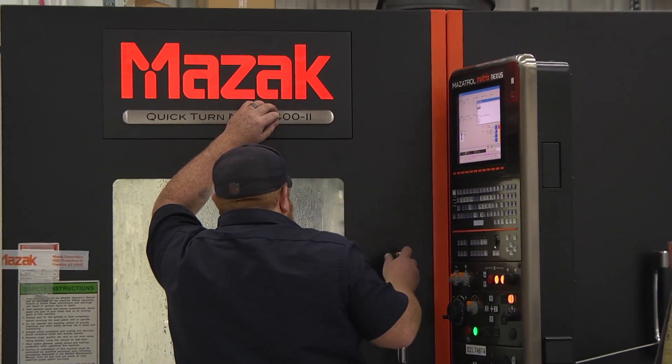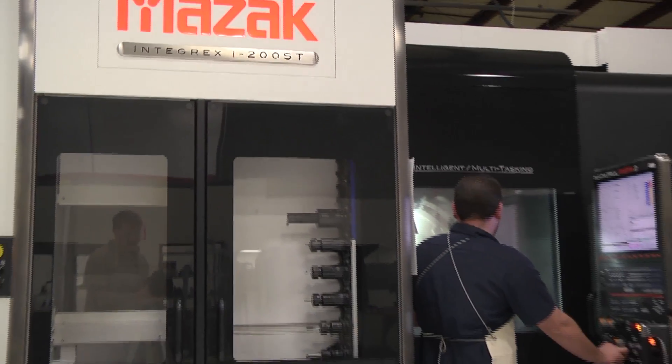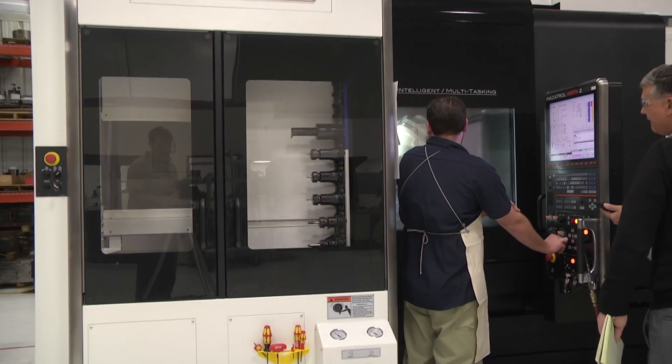I could call Harry down in service at MAZAC today, and if I needed someone bad, they'd be here first thing in the morning. MAZAC meets and exceeds our demands.